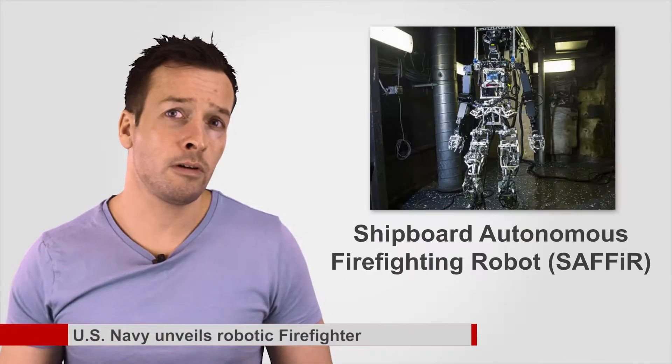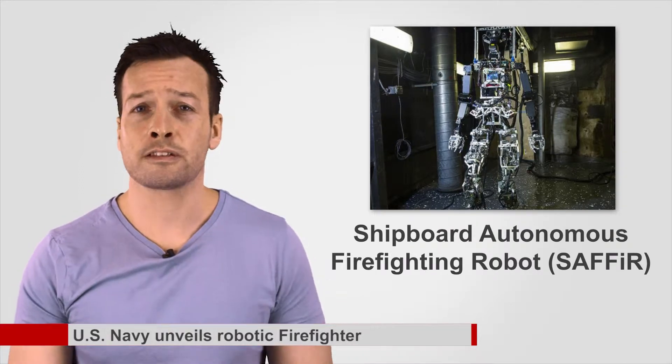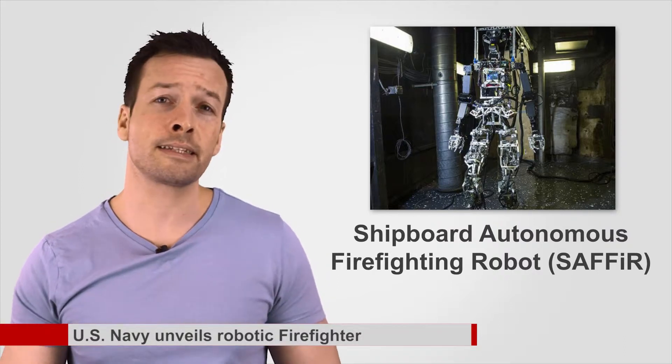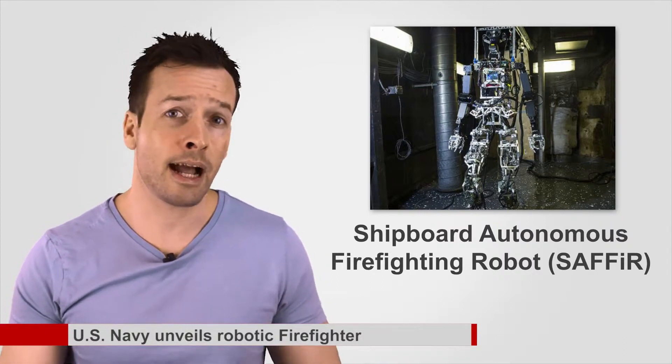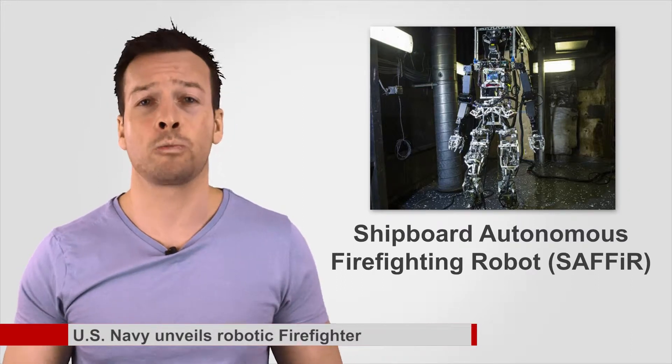Called the Shipboard Autonomous Firefighting Robot — that's SAFER — the team at the Office of Naval Research, ONR, chose a humanoid-type robot as the best way of negotiating narrow passageways, ladders, and hatches, all designed for human mobility of a modern warship.